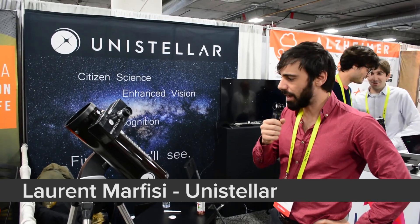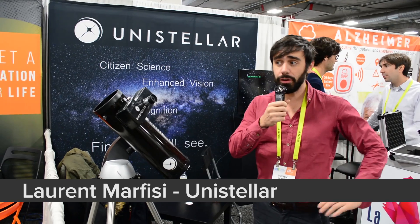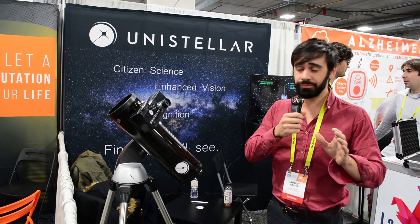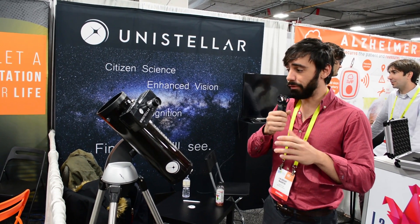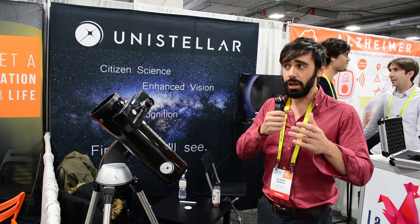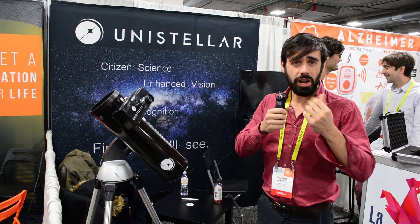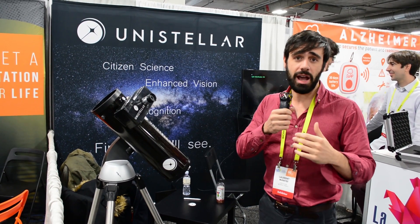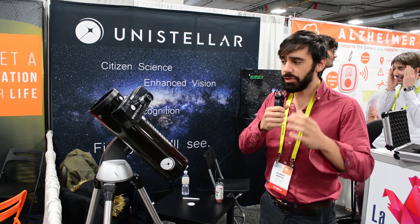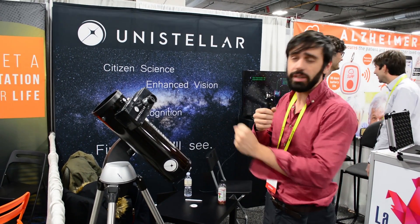At UniStella we make the first Enhanced Vision Telescope — the first telescope that solves three main problems of amateur astronomy. The first is that unfortunately you don't see much even in big expensive telescopes, because the human eye is not sensitive enough to get the colors and shapes of galaxies and nebulae. What we do is amplify that light through the use of low-light sensors, using techniques close to astrophotography, put directly into the eyepiece.